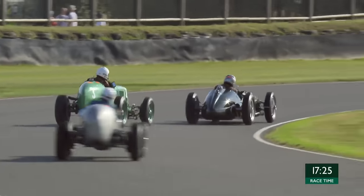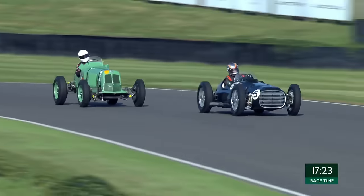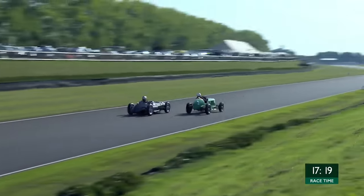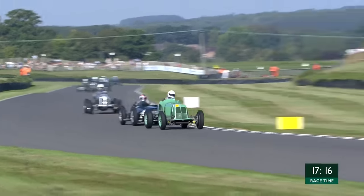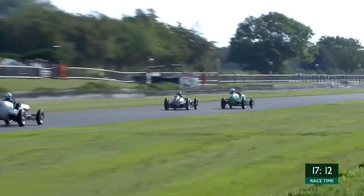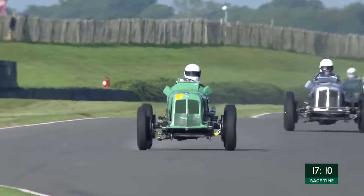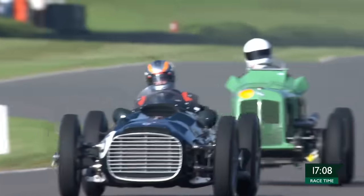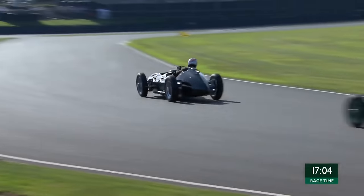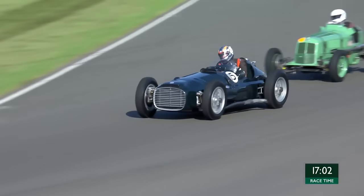Our race leader in the BRM, Rob Hall — he's looking one side, around the outside, the other side — taking a wide line there. Mark Gillies making progress through the pack. Gillies takes the lead, and then at the end of the straight the BRM will fight back, and the BRM goes back ahead. Super stuff — great contrast between the two cars, BRM going past ERA.